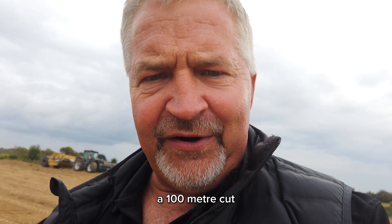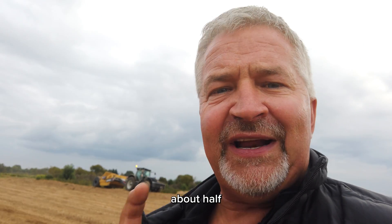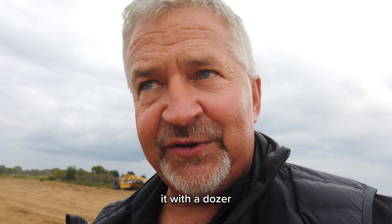We're on a job site right here. It's about a 100 meter cut that we're running here, and we're doing it in about half the time as what they typically do it with a dozer and trucks.